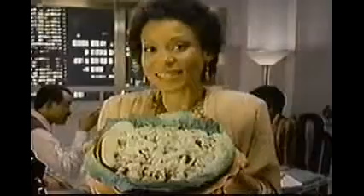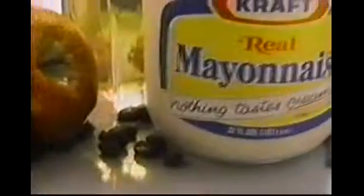I put tangy New England taste into my salad with crisp apples. Kraft real mayonnaise makes it delicious — nothing tastes creamier. Combine with cabbage, nuts, celery, raisins, and apples.